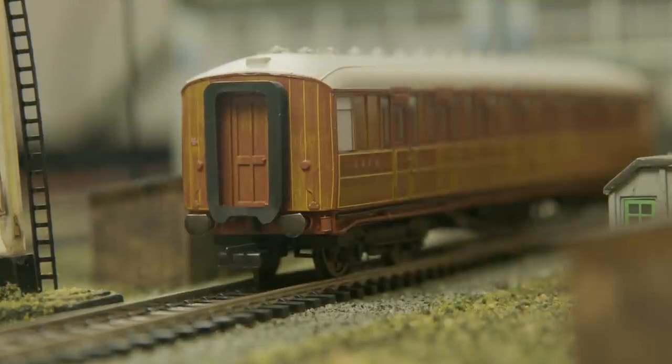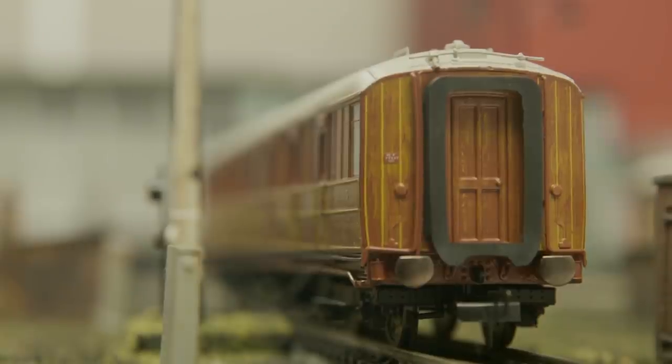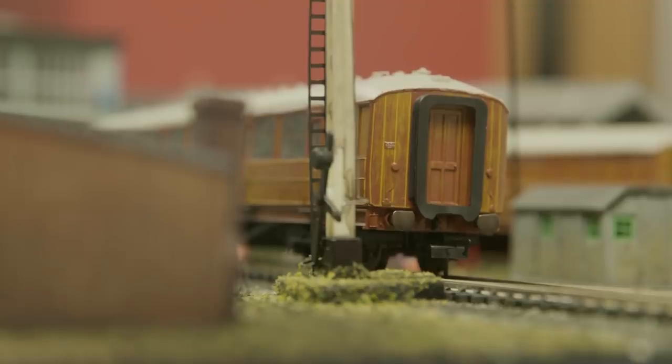First up, we're taking a closer look at the upcoming Gresley coaches. The 5th of April 2019 marked the 78th anniversary of the death of one of the world's most famous steam locomotive engineers, Sir Nigel Gresley. Beginning his career at the Lancashire and Yorkshire Railway and Great Northern Railway, Gresley joined the newly formed London and Northeastern Railway as Chief Mechanical Engineer in 1923.